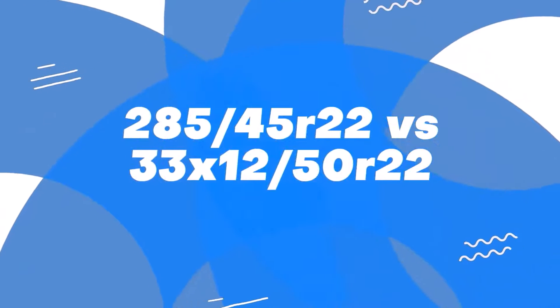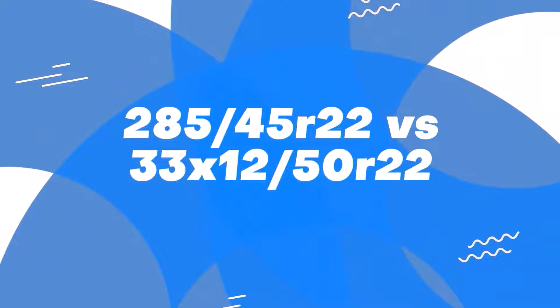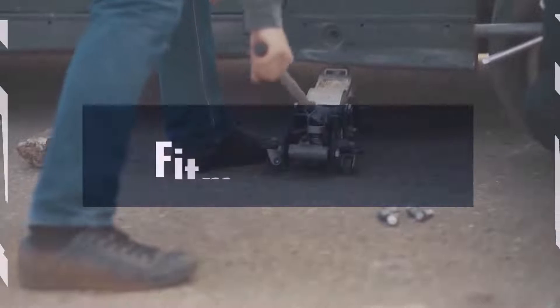Today we're examining the differences between tire sizes 285/45 and 33x12.5. First up, fitment.